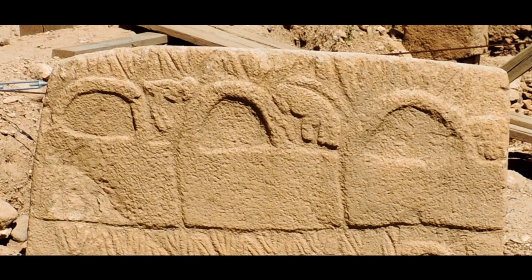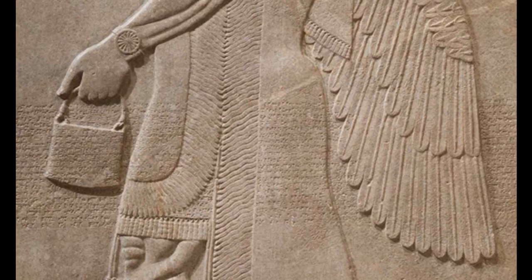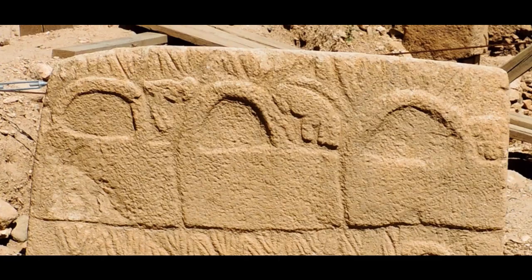Please bear with me, as it requires a little bit of background. Now, firstly, while similar to the handbags, the Göbekli images aren't actually symmetrical. The arch actually sits to one side.